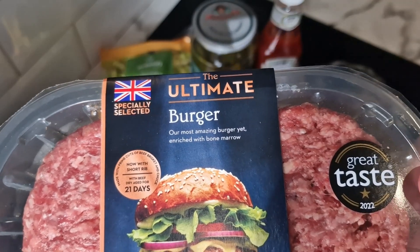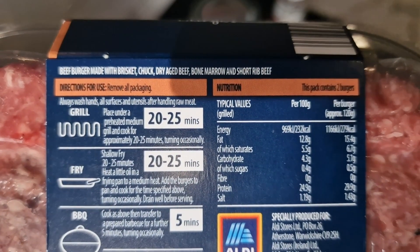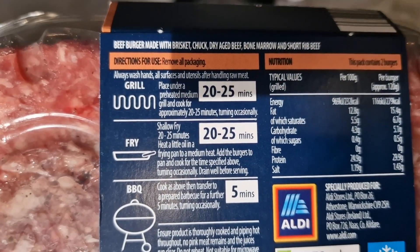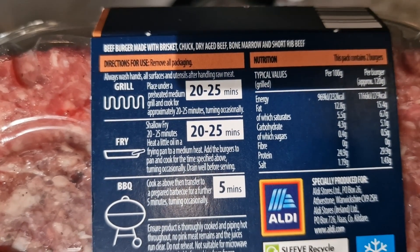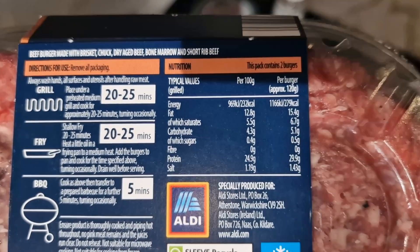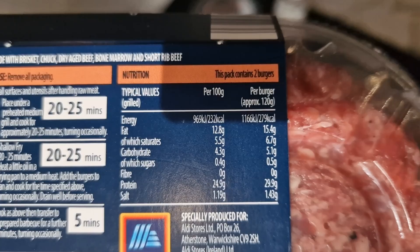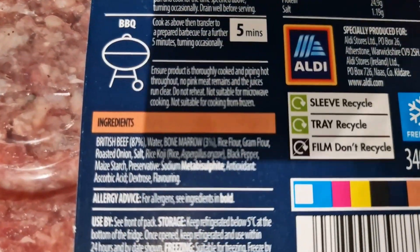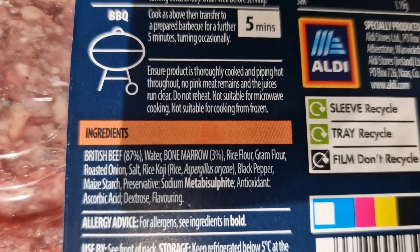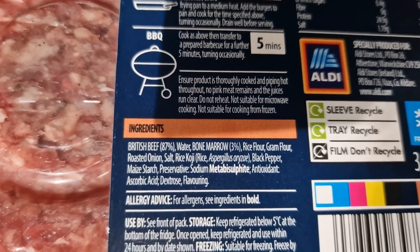On the back it says: beef burger made with brisket, chuck, dried beef bone marrow and short rib beef. We're going to fry it, because after I fried those sausages the other day they tasted unbelievable — normally with burgers I would grill, but today I'm going to fry. Full nutritional info: 29.9 grams of protein in each burger, which is not too bad. Full ingredients: 87% British beef and 3% bone marrow, with roasted onion in it, and metabisulphite is the allergen.